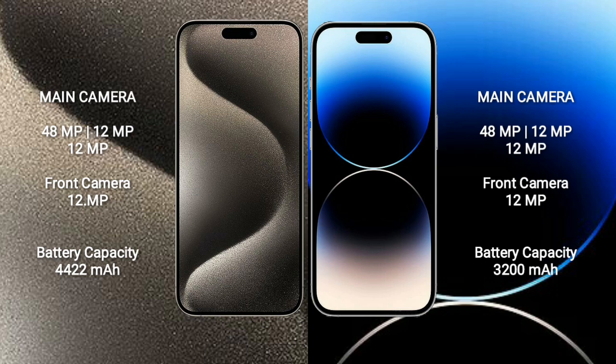iPhone 15 Pro Max has a 4422mAh battery with 33W fast charging support. iPhone 14 Pro has a 3200mAh battery with 30W fast charging support.